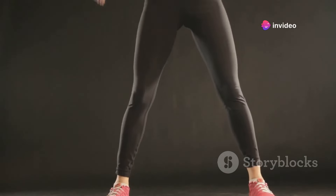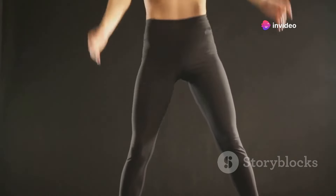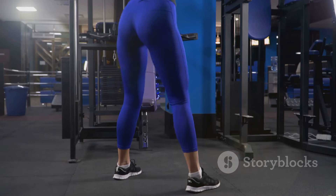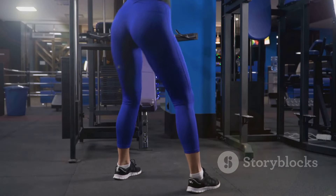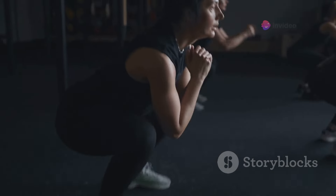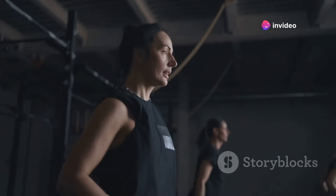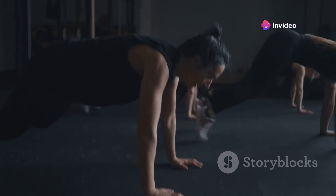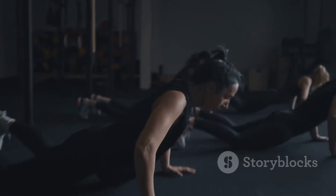Next, we have lunges. These are fantastic for targeting each side of your butt individually, promoting balance and symmetry. Start with your feet together, then step forward with one foot, lowering your body until your front knee is at a 90-degree angle. Keep your back straight and your front knee over your ankle. Push back up to the starting position, then switch legs. Try three sets of 12 reps on each side.